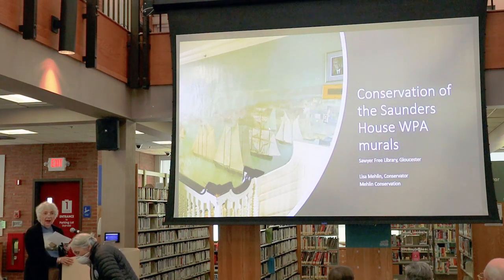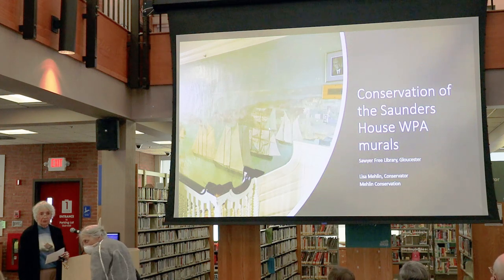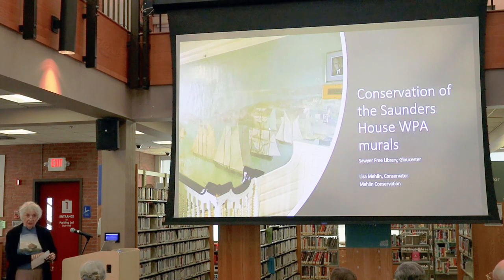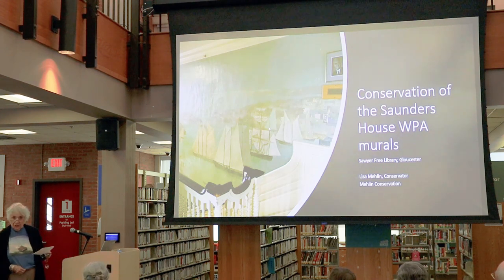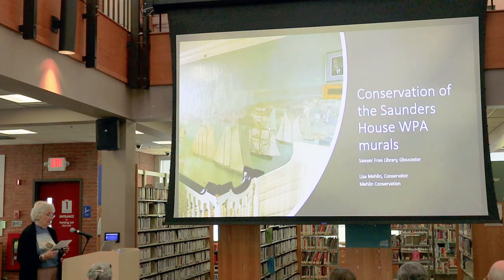Good afternoon. I am here from the Lyceum to introduce our speaker this afternoon. Before I do that, I would like to call attention to this image on this t-shirt, which is one taken from one of the murals, and it is a product of the Friends of the Library — you can purchase these t-shirts in assorted sizes. Having said that, I will go on to the introduction.